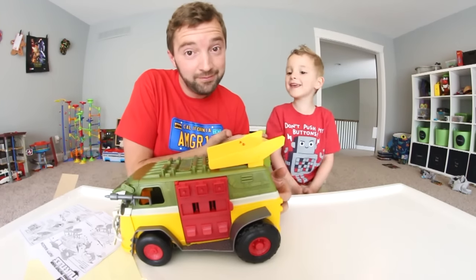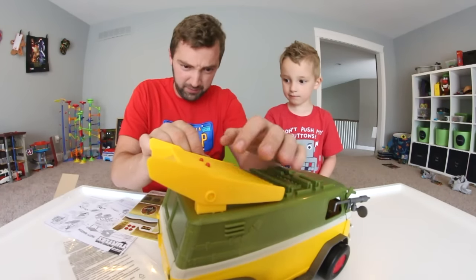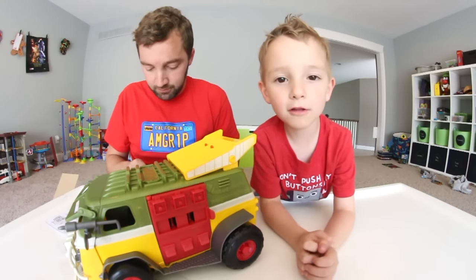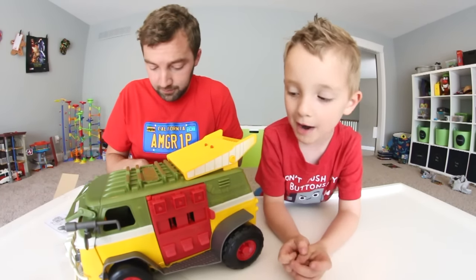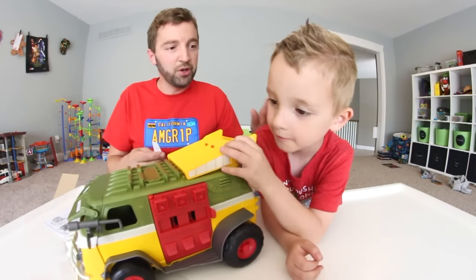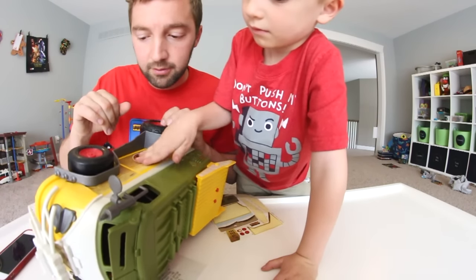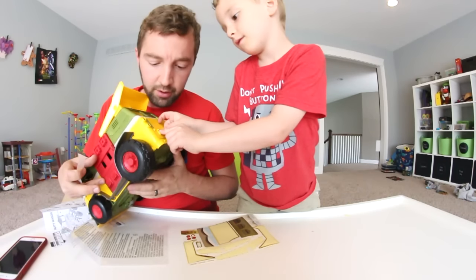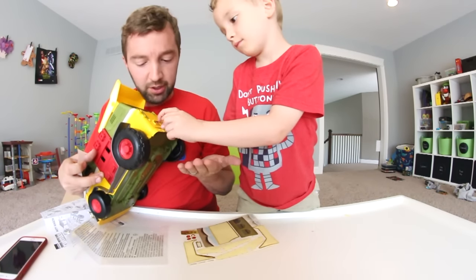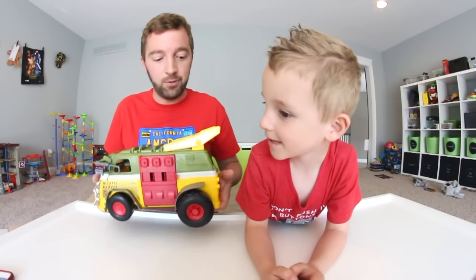Now we've got to put the — sticker time! There's a bunch of stickers too. If you're too small to put the stickers on, your mom or your dad can do a good job most of the time. You're pretty good at stickers though — we'll let you do some. Now smooth it out. Nailed it! That was a good strategy — you did pretty good. Here it is guys, we're done.